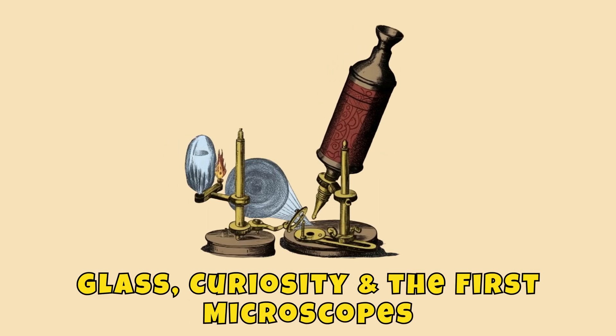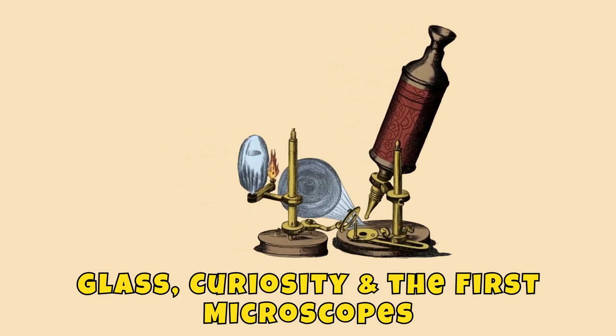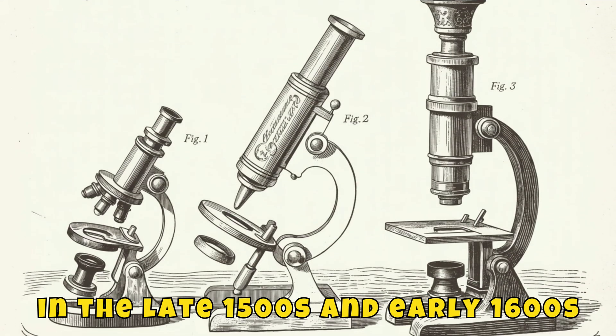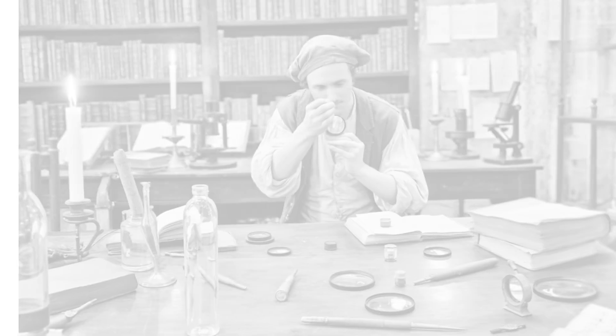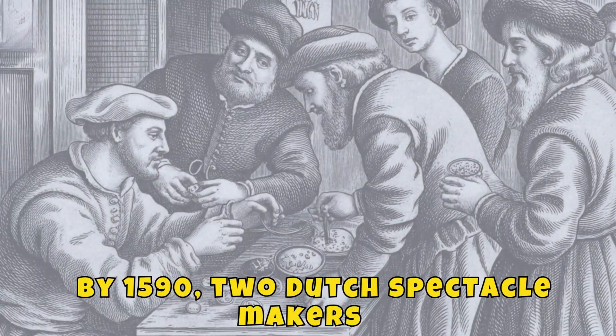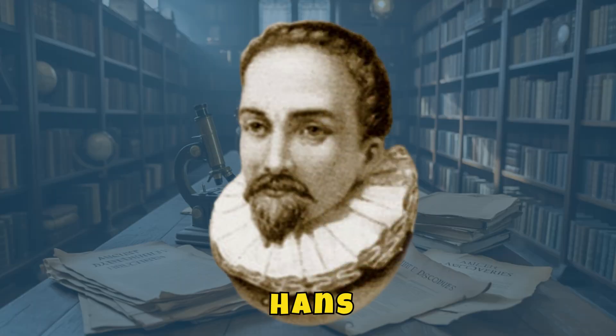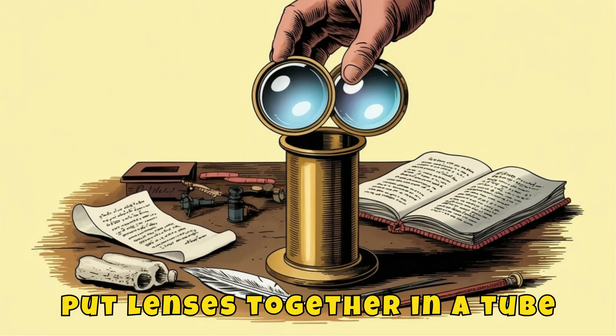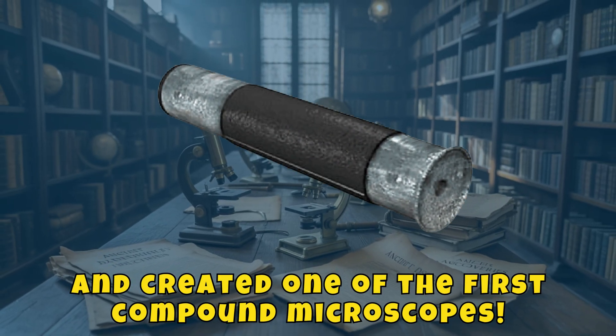Glass, curiosity, and the first microscopes. It all began over 400 years ago, in the late 1500s and early 1600s. Glass makers in the Netherlands noticed that curved lenses could magnify small things. By 1592, Dutch spectacle makers Hans and Zacharias Janssen put lenses together in a tube and created one of the first compound microscopes.